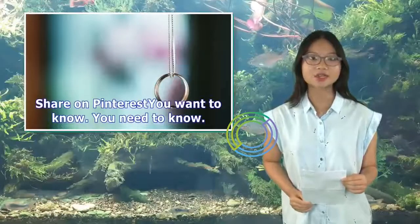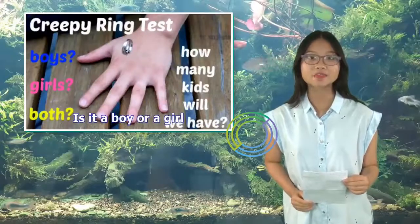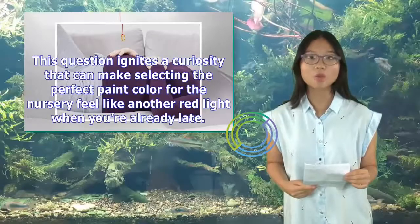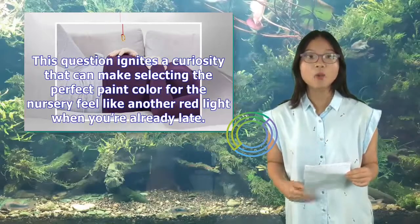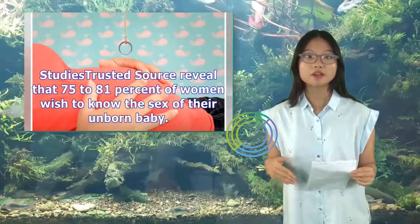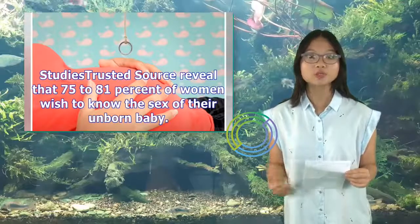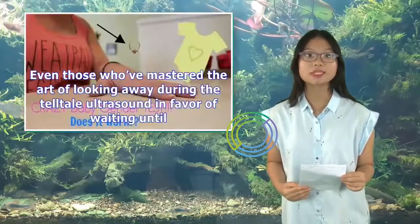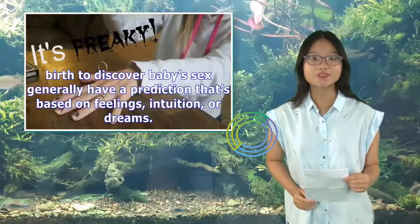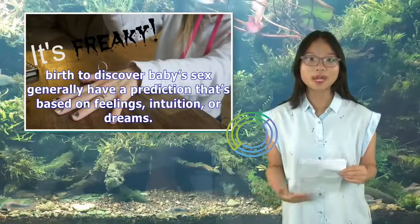Is it a boy or a girl? This question ignites a curiosity that can make selecting the perfect paint color for the nursery feel like another red light when you're already late. Studies reveal that 75–81% of women wish to know the sex of their unborn baby. Even those who've mastered the art of looking away during the tell-tale ultrasound generally have a prediction based on feelings, intuition, or dreams.